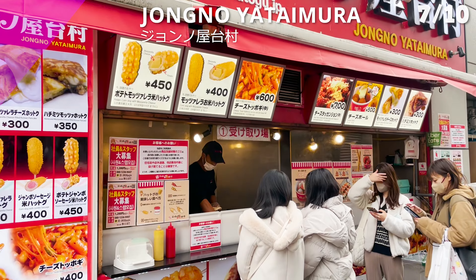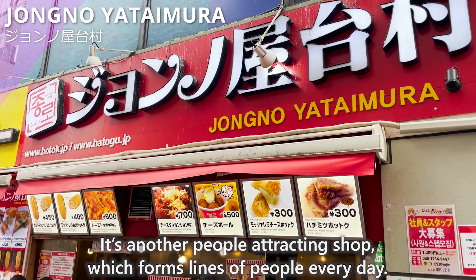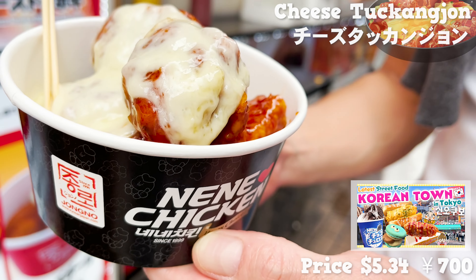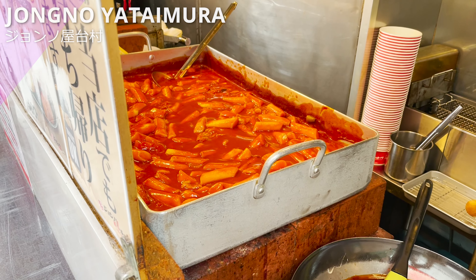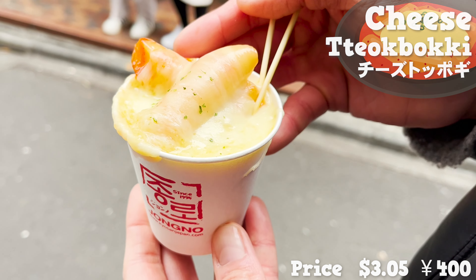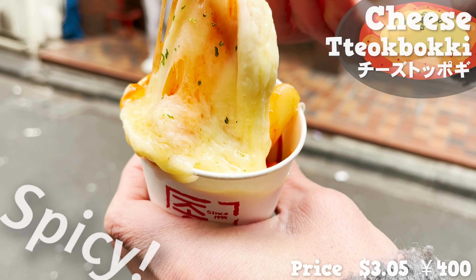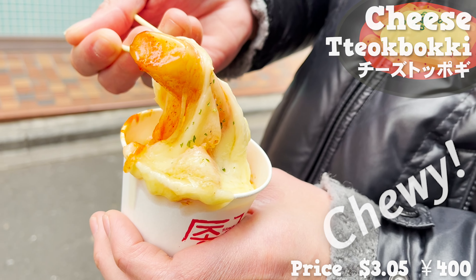Next, we are introducing John no Yatai Mura. It's another people-attracting shop that forms lines of people every day. Last time we checked out cheese takkanjan; this time, what we are trying is the cheese tappagi. How amazing is this cheese that's about to drip off from the cup? Tappagi is very spicy, but the cheese makes it milder. The chewy texture is so addictive, though.